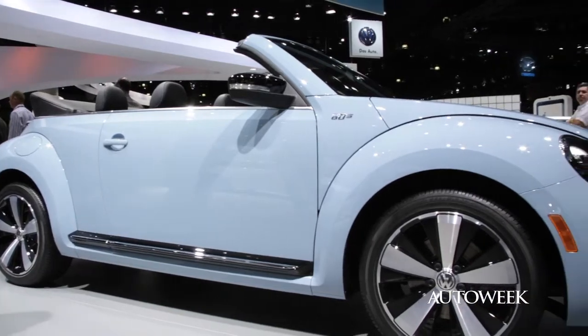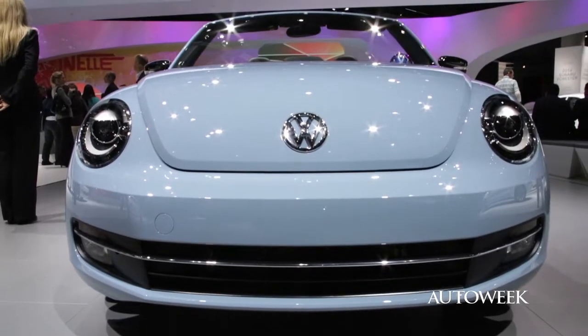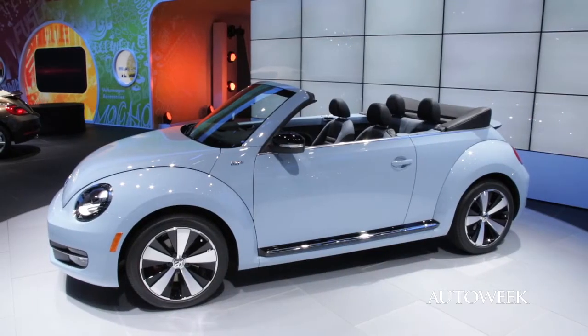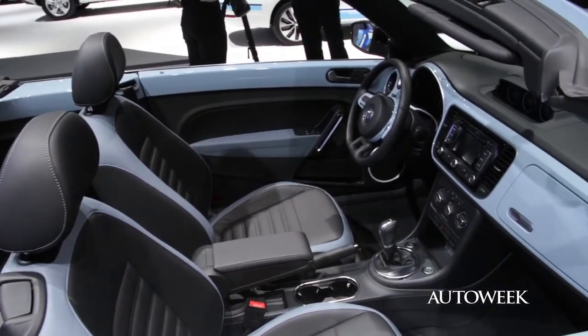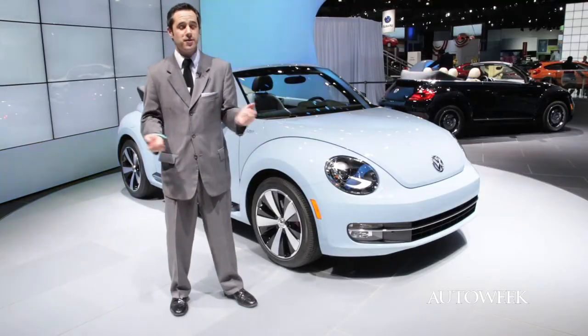This is the 1960s version of the Volkswagen Beetle Cabrio, and this is my personal favorite. Colors are meant to kind of remind you of that time, half a century ago almost — Jackie Kennedy, Mad Men, that kind of thing. It's got that pillbox hat sort of look. And basically it still is just the paint and the wheel package, but if you're a little nostalgic, perhaps this is the car for you.